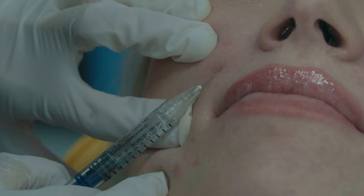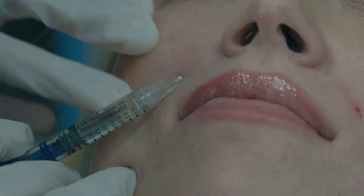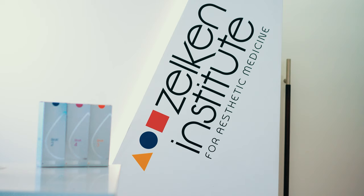We use fillers as a creature of habit sometimes in certain parts of the face, because either we trained on those fillers or we've had good luck. But any injector has a hard time really understanding what distinguishes the current market leaders in this industry. Only recently were we confronted by a new product that's really been selected for very few practices in metropolitan areas, and it's sort of got our attention.